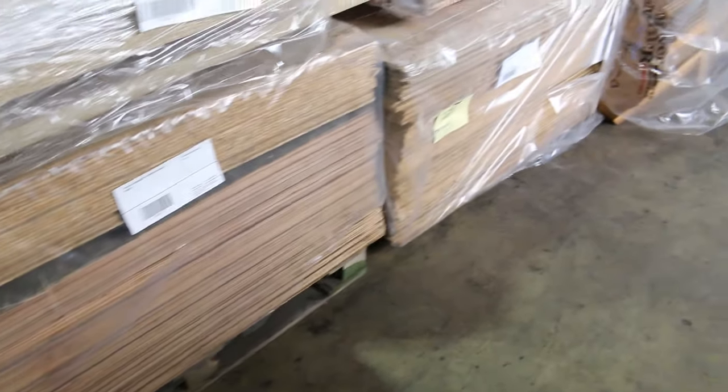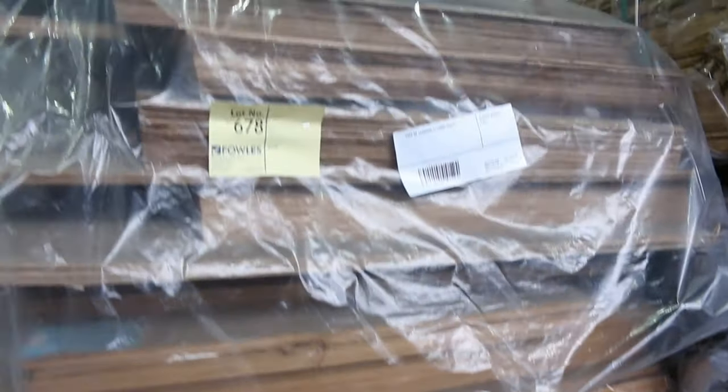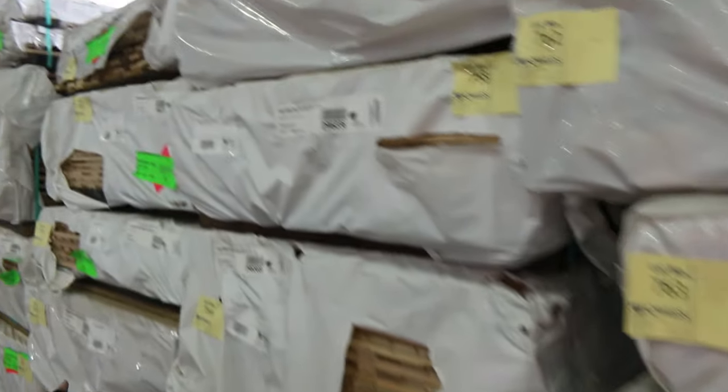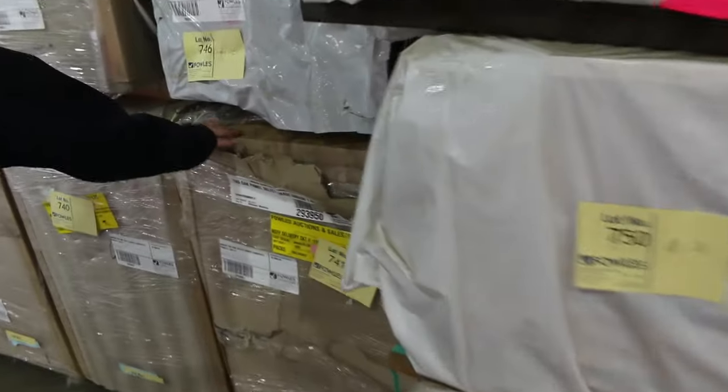A few packs of bench tops there, guys — some nice big solid bench tops in various colours. Then you've got all these clearance packs of sheet material again — plywood and assorted stuff, all to clear. More packs of Tassie oak over here with various sizes, some architraves and dressed stuff in the shorts. More packs of architraves, packs of solid Tassie oak bench tops, and a few of the bench tops done individually as well.